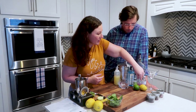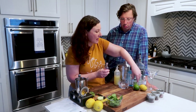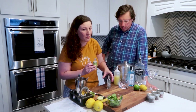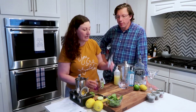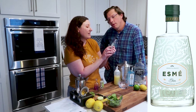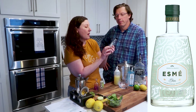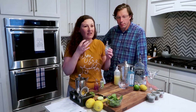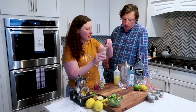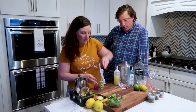We tried a bunch and these are the three that I found are my favorite. This first one is a French gin — I don't know how you say it, ESME or something. This one is very botanical. You get a lot of botanical notes from it, not just a straight hard liquor taste. That would be my third favorite.